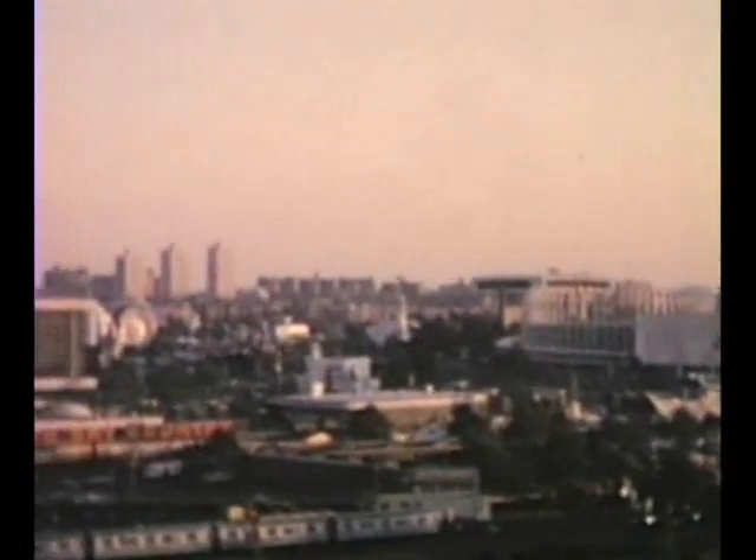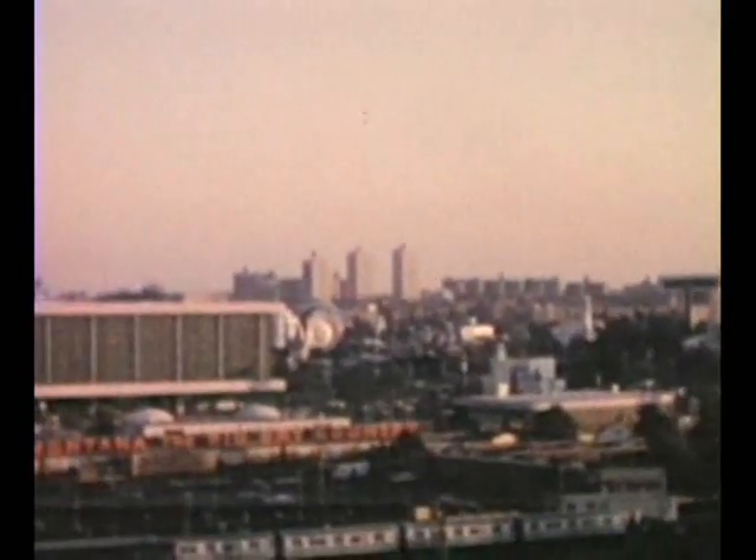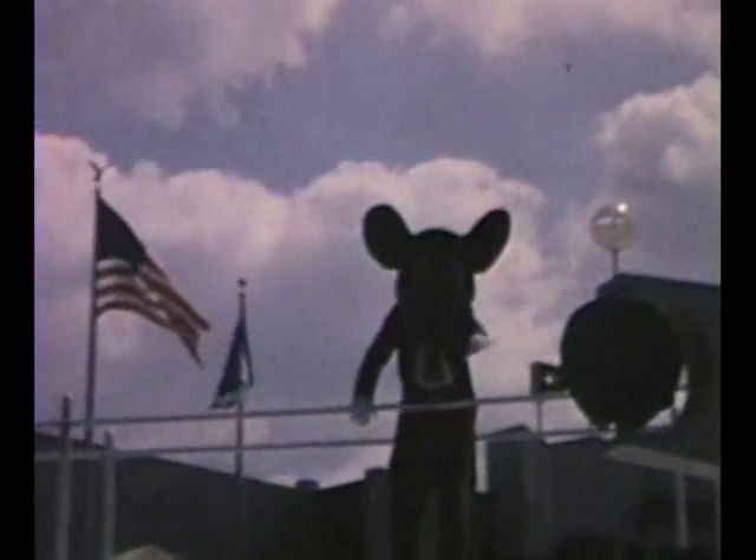You can pick out the Terrace on the Park. The Louis Armstrong. Here is Mickey Mouse greeting us and taking us inside to the It's a Small World exhibit, which still exists in Disney parks throughout the world.